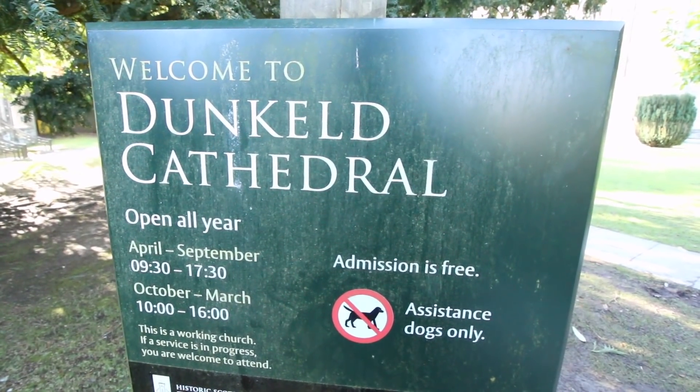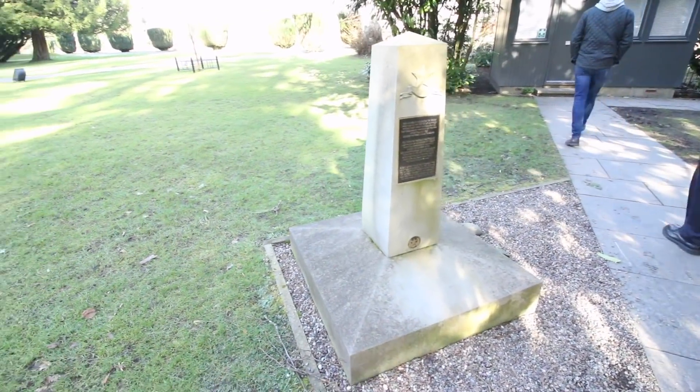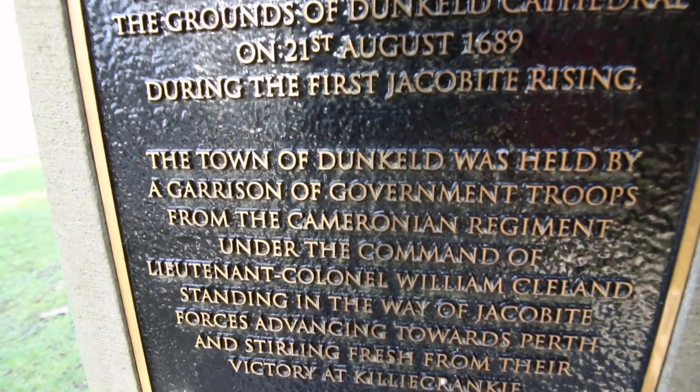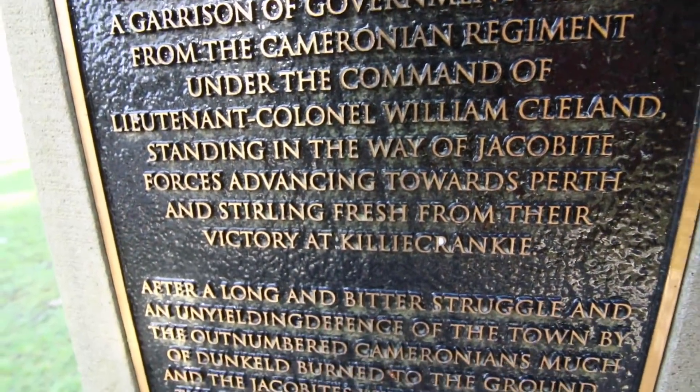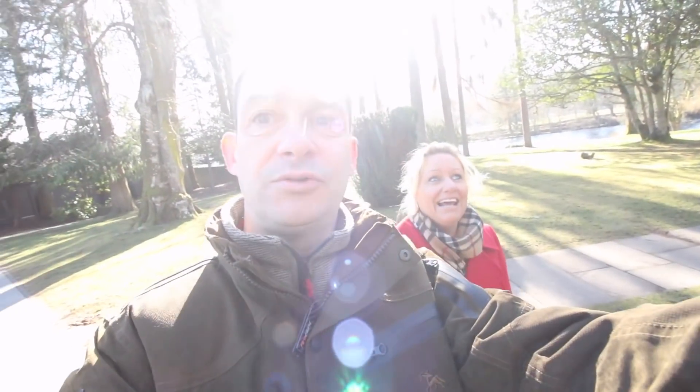So here we are at Dunkeld Cathedral. There's a marker just passed here talking about the Jacobites trying to attack it in the 1600s during the Jacobite uprising. The people of Dunkeld were really good defenders and it went on for hours and hours. They used so many musket balls that the people of Dunkeld had to rip the lead off the roof to make more, but it worked because they stopped them from getting it.